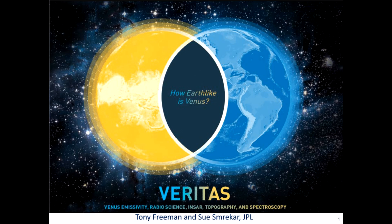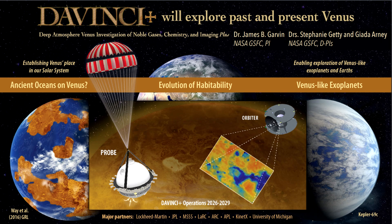Ultimately, this detection of phosphine on Venus is good science. It's a strong argument that we should spend more time and effort looking at Venus with spacecraft. NASA has two Venus mission proposals as finalists in the current Discovery program. Maybe one will go and take us closer to an answer on the possibility of life on Venus. I'm Scott Manley. Fly safe.